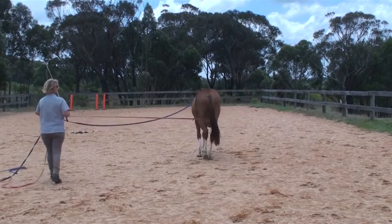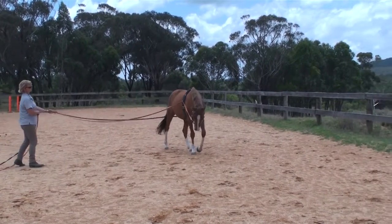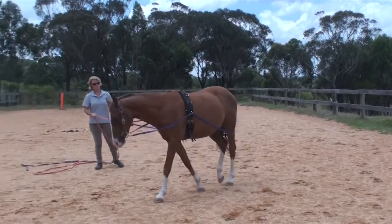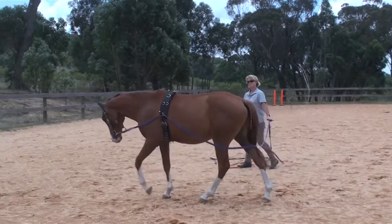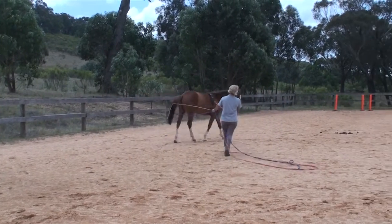I try not to do too much with them as babies. I like them to be handled regularly — they see the farrier and the dentist and so forth, but that's about it. They don't do too much. He's only two, so he's really ready to go out in the paddock and grow for a little while.